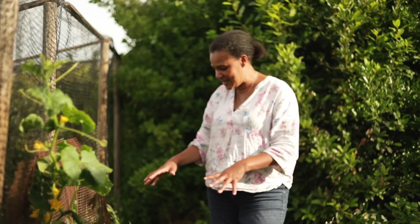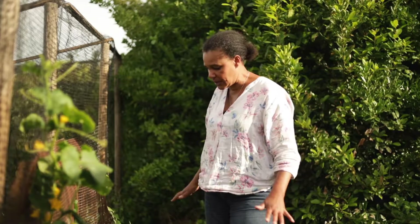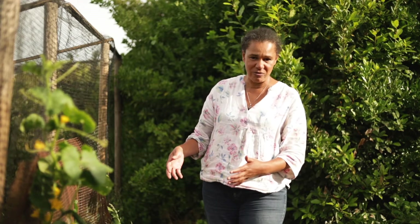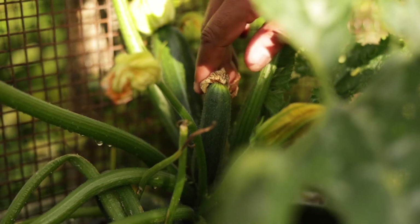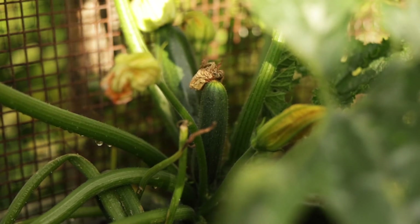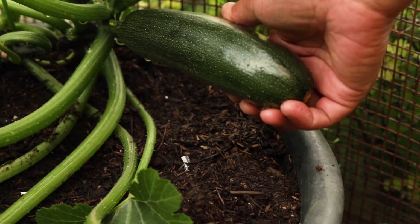Here is one of my courgette plants. If it were on the ground it would probably be really spreading out, but I'm growing it in a pot which does help to keep it away from the slugs. I've been able to give it really nice compost, it just keeps it under control a little bit. You can see there are lots of lovely baby courgette fruits coming along, and this one here is just ready to harvest.